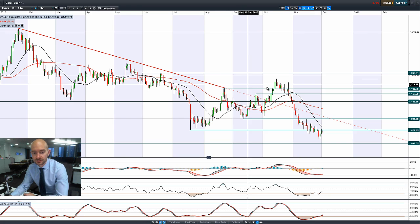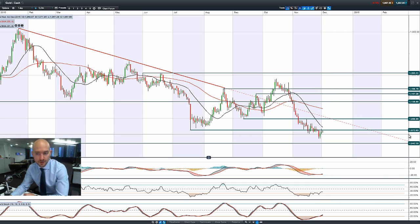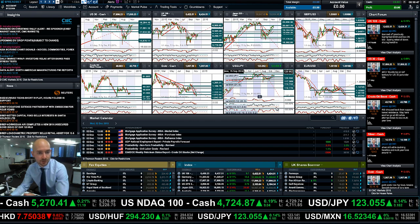Looking at gold — gold didn't really manage to bust through 1,072 yesterday, off the session lows, moving ever so slightly lower this morning as well. With 1,072 potentially being quite a strong potential resistance level, so far gold is unable to break through.